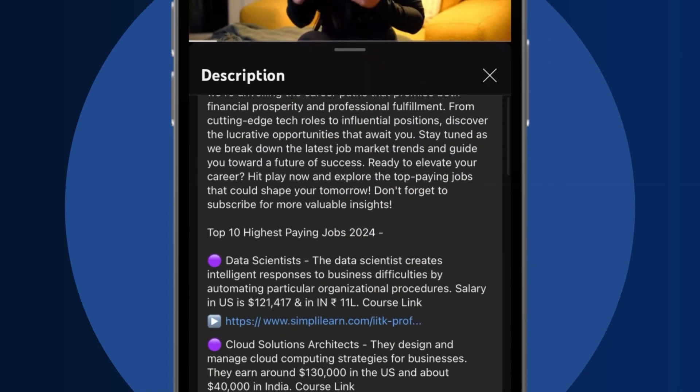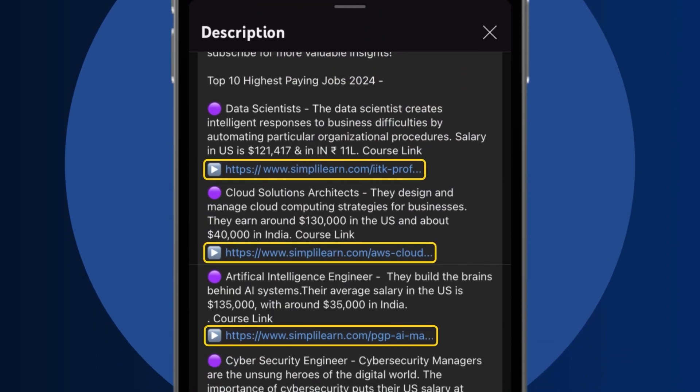Dive into the link in the description to fast-track your ambitions. Whether you're making a switch or aiming higher, SimplyLearn has your back.